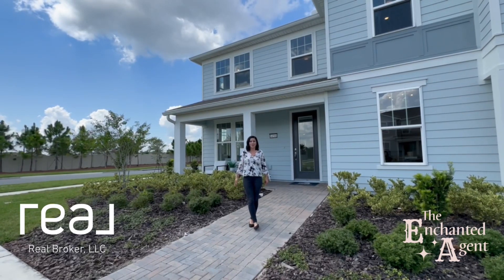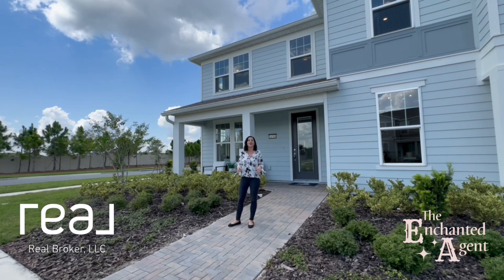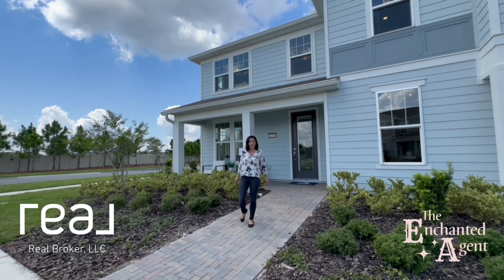Hey guys! Today we're touring a townhome that is minutes away from Lake Nona Medical City, Boxy Park, and all of the entertainment available in this area.